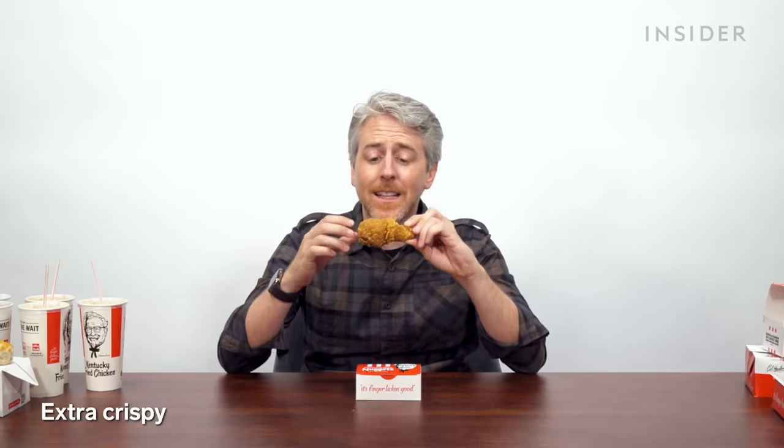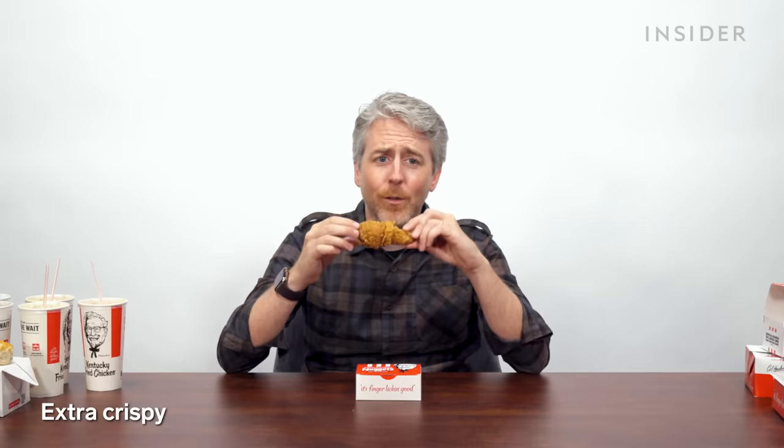US chicken styles: one chicken style you can get in the US that you can't get in China is the extra crispy. It's exactly what it sounds — they fry it twice or with more breading, which gives that extra crispy crunch.